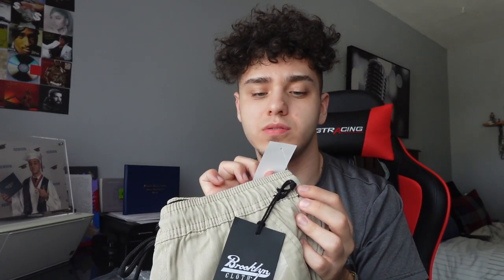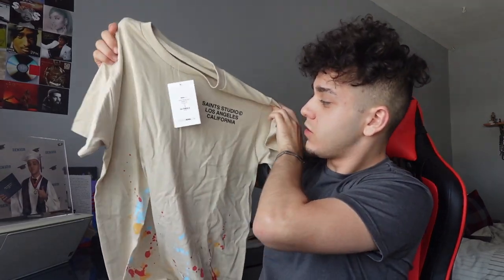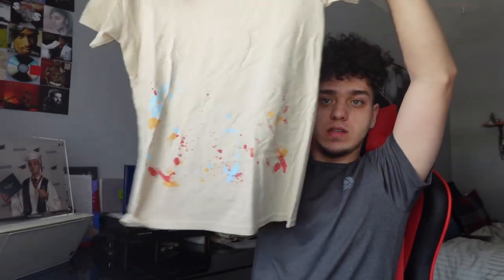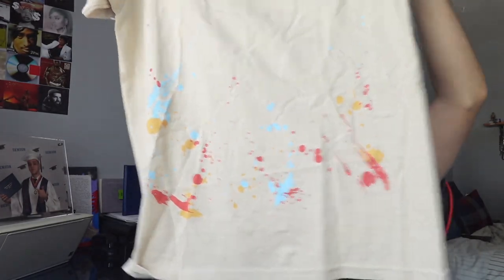It's a barcode 12 shorts Nova men. And then next, what I got to go with the shorts was this khaki shirt. This khaki shirt — it says St. Studio Los Angeles, California. And then it has these drips, like splashes of paint at the bottom. And then it's also the St. Studio short sleeve tee.